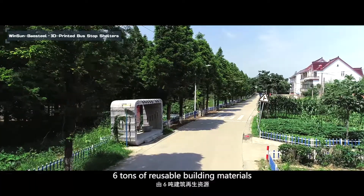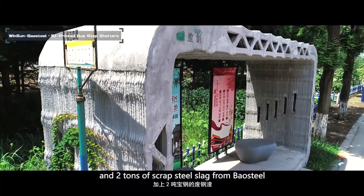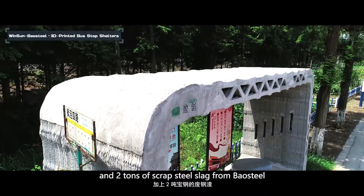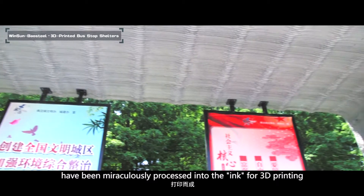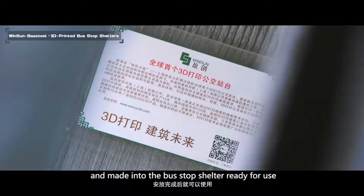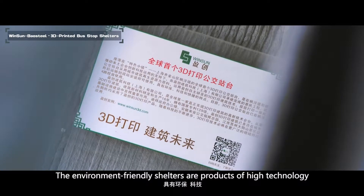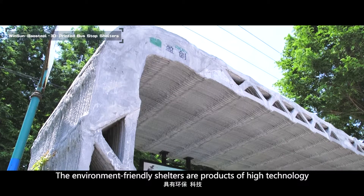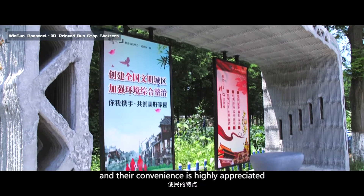These bus stop shelters use six tons of reusable building materials and two tons of scrap steel, which have been meticulously processed into ink for 3D printing, transported to the sites, and made into bus stop shelters ready for use. The environment-friendly shelters are products of high technology, and their convenience is highly appreciated.